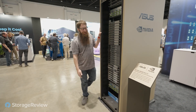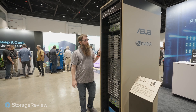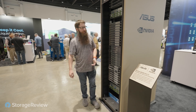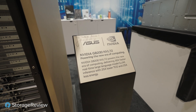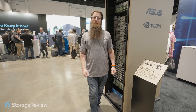Asus also brought out their GB200 NVL72 — 72 Grace Blackwell. This is an Nvidia reference architecture but they're really showing they've got the chops to put one of these systems together. This one's the magical one — it came out either at GTC or Computex, and Jensen himself actually signed it. Very cool stuff. Thanks for having us in your booth, Asus — on to the next.